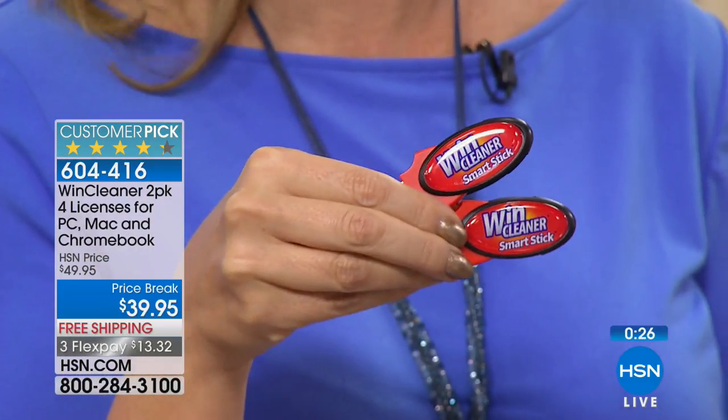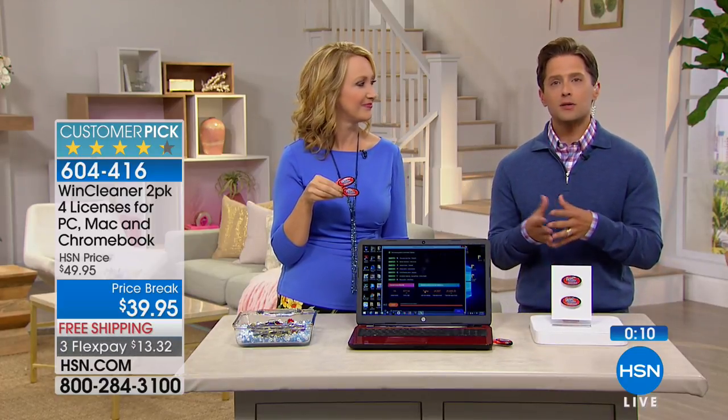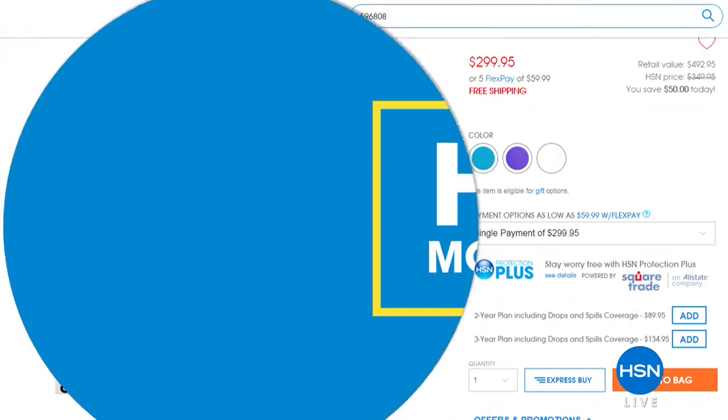For $10 a computer it is absolutely worth its weight in gold. If you were buying a brand new computer and they said for $10 more we promise it'll always run as fast as it does today, you'd say yes immediately. Today it's an extraordinary deal. We have a very limited supply, which is why there's a short presentation. We're also celebrating HP month — buy WindCleaner with the savings HP gives you on all of our best computers.